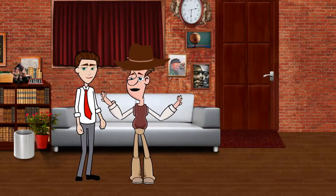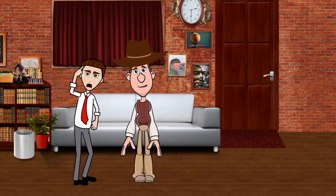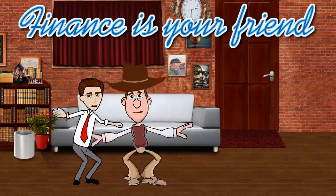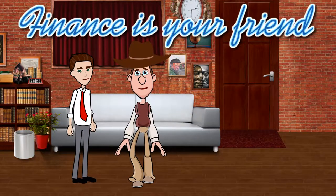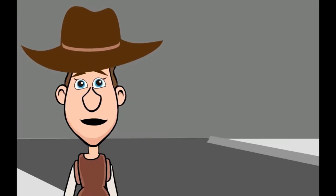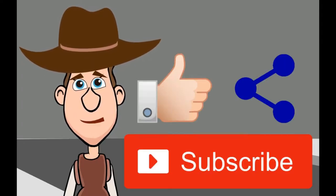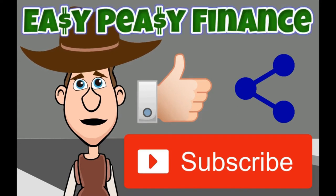Thank you very much for telling me about direct deposit, Wall Street. You're welcome, SuperCooper. Remember, finance is your friend! If you enjoyed this video or learned something new, please like, share, and subscribe for more easy pieces of finance.